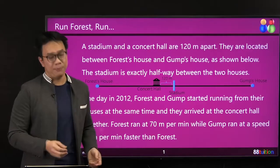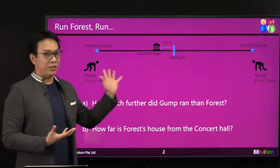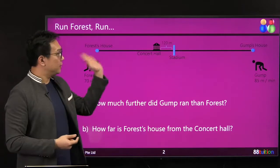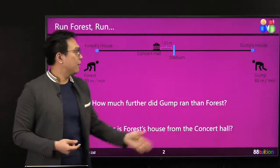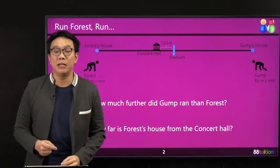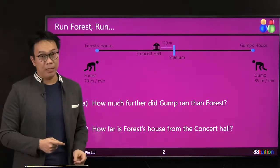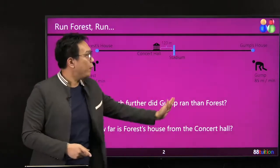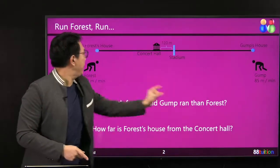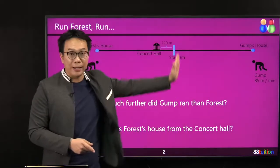So this is our question — it's a distance speed time question. Let me simplify the question by drawing my diagram. This is Forrest's house, there's Gam's house. Forrest is running at 70 meters per minute, Gam is running 15 meters per minute faster — 70 plus 15 is 85 meters per minute. The stadium is halfway, directly halfway between Forrest and Gam's place. This is the halfway line.